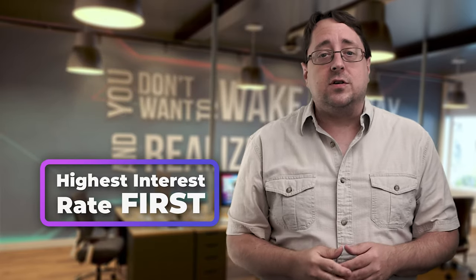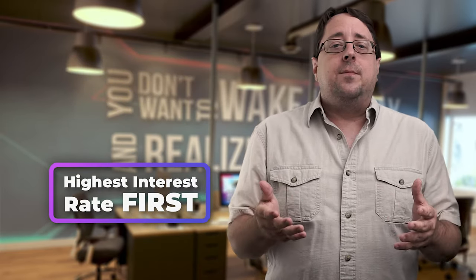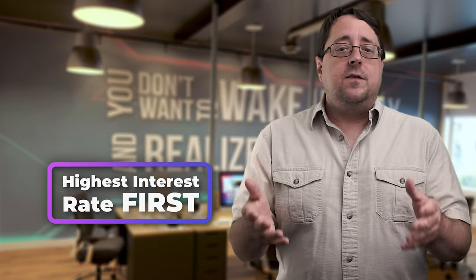If you have any money left over from last month, make sure you immediately transfer it into your emergency savings or use it to pay down any debt that you may have. Tackle the ones with the highest interest rate first. Eventually, you'll wake up one day and realize that you've paid down all of your debt, you're ahead of your monthly payments, and you're spending less than what your envelope budget limits you to.